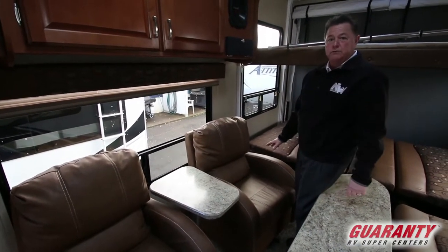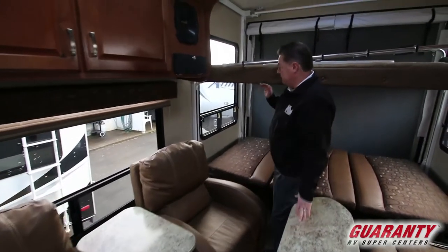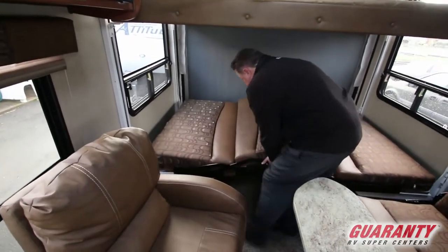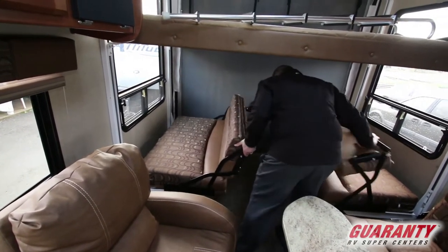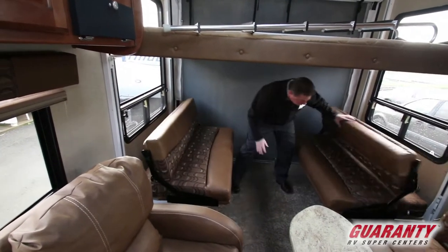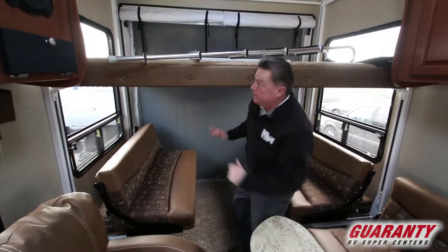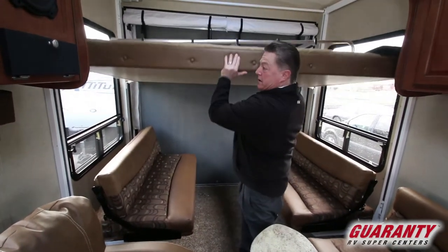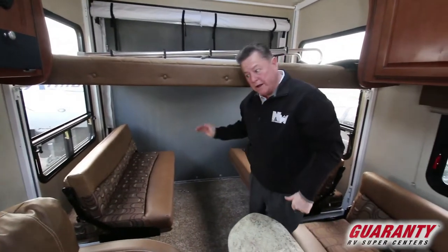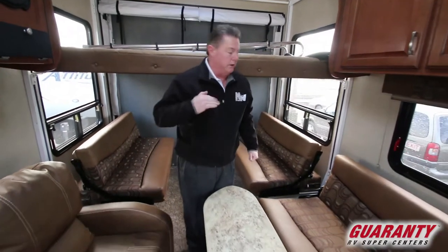Very, very comfortable chairs — you have to come by and try them out. This one has the bunk bed above with the opposing dinette. It rolls over this way with a freestanding table, so it's a six-person dinette, while the upper bunk would be pinned up above out of your way so you don't have to duck to get underneath it. I don't have power to this one today, otherwise I would show you it going up and down.